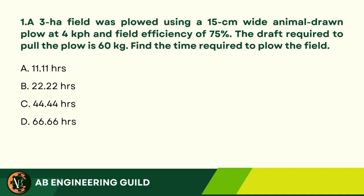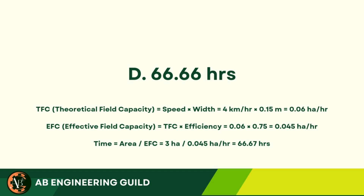C. 44.44 hours. D. 66.66 hours. Answer: D. 66.66 hours.